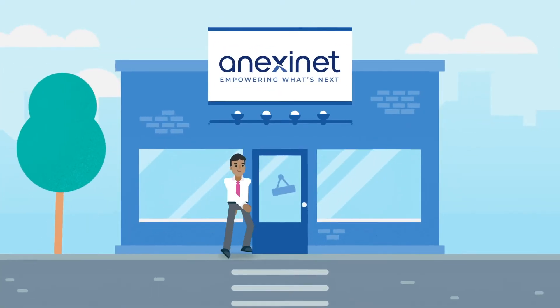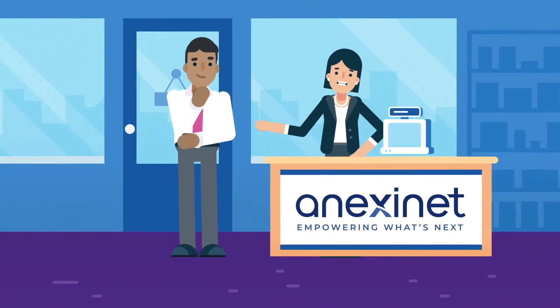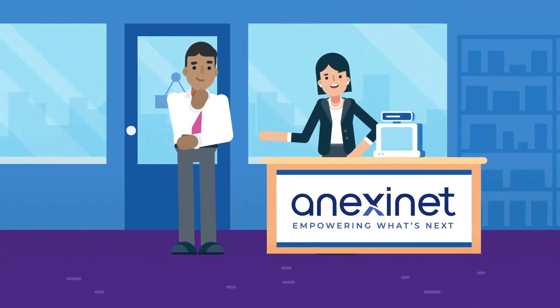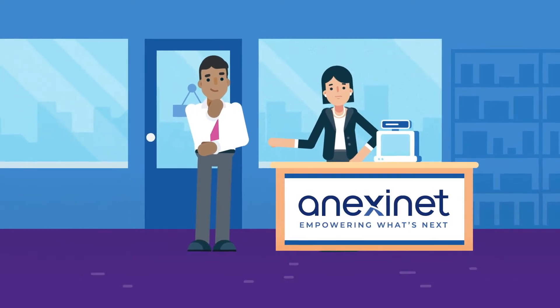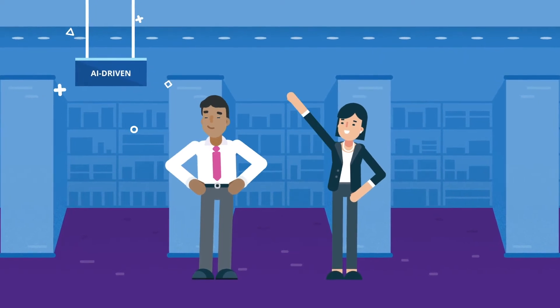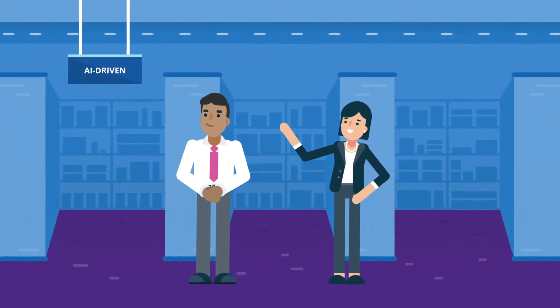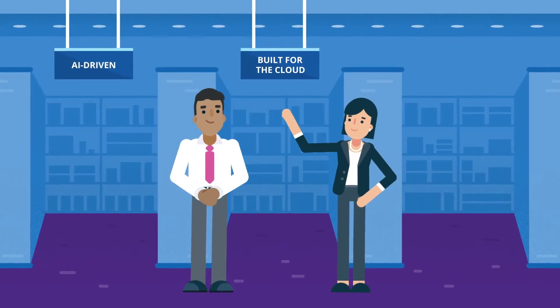Your business needs storage that goes beyond just securing and storing data. Lucky for you, the experts at Annexinet have the know-how to help you modernize and simplify your storage while finding new ways to extract insights from your data. HPE Intelligent Data Storage offers AI-driven solutions that simplify operations, built for the cloud solutions to seamlessly deploy data.